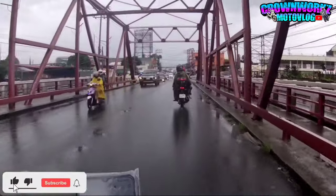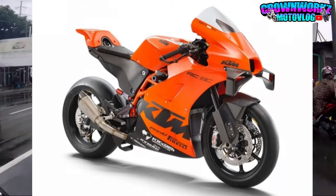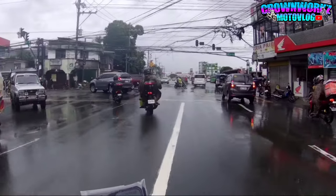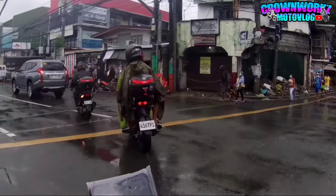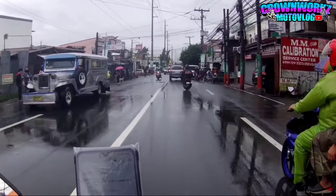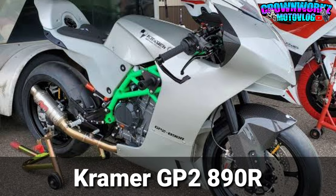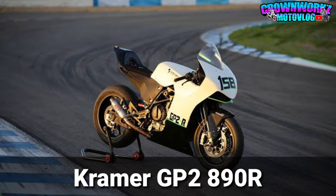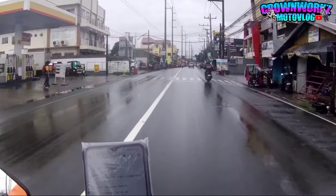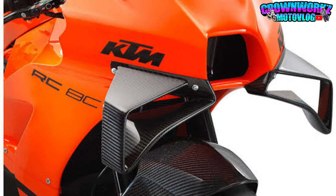Dako naman tayo sa design mga boss. Kung mapapansin nyo yung design, kung kayo ay big bike lover or fanatics ng mga race bike, siguro medyo alam nyo na yung itsura na eto. Ang design nito ay kinuha sa Kramer GP2 890R. So yun, built for track bike din, dyan nila kinuha yung design. At siyempre, eto ay meron ding Moto GP inspired na winglet. Nakakadagdag din yan sa aerodynamics nya.